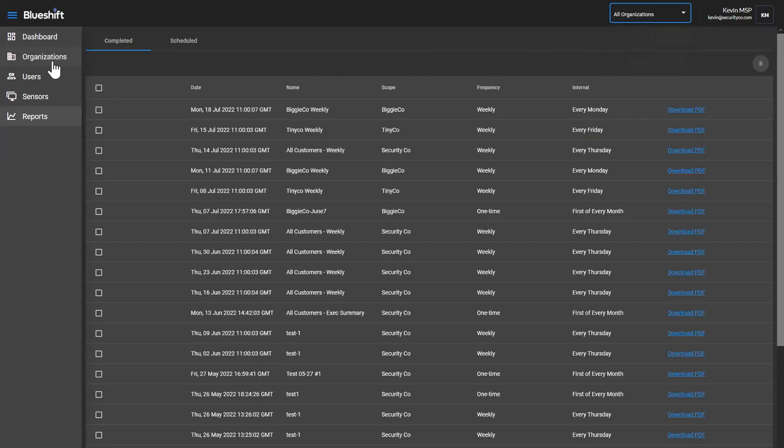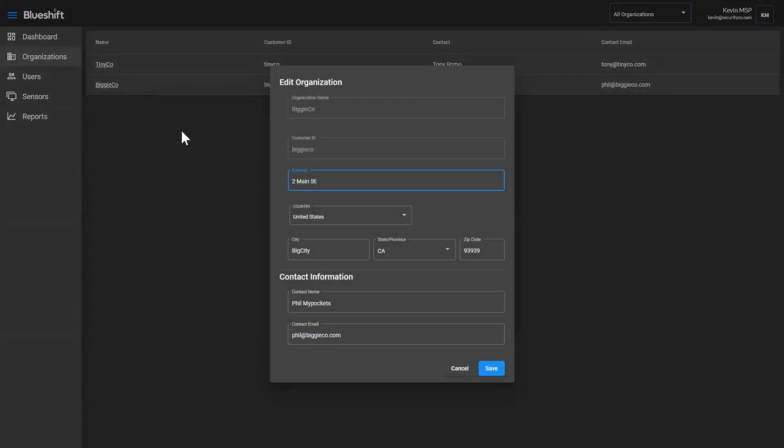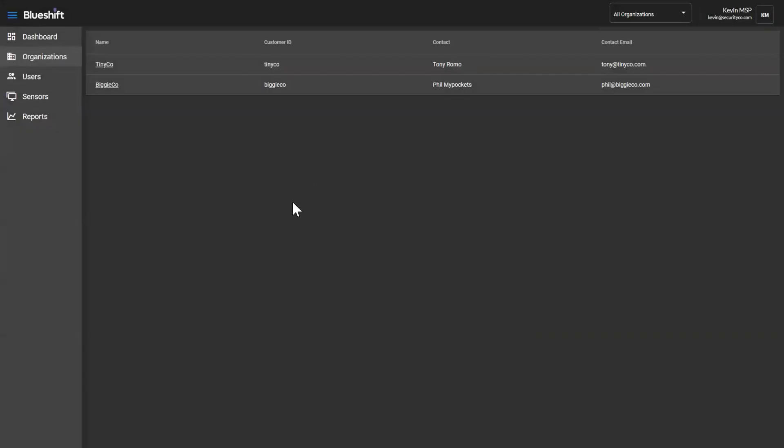When I switch back as an MSP, there is an additional organizations menu item. Organizations is essentially a list of all my customers. Here's the list of my customers — these were pre-set up by BlueShift so you don't have to do anything here. But if you wanted to come in and put some more details around the address and primary contact, since you may know the customer better, you can feel free to come in and edit or modify this information. You can't delete a customer and you can't add a customer as an MSP, but you are able to modify some of these pieces of data since you may be more familiar with that information.